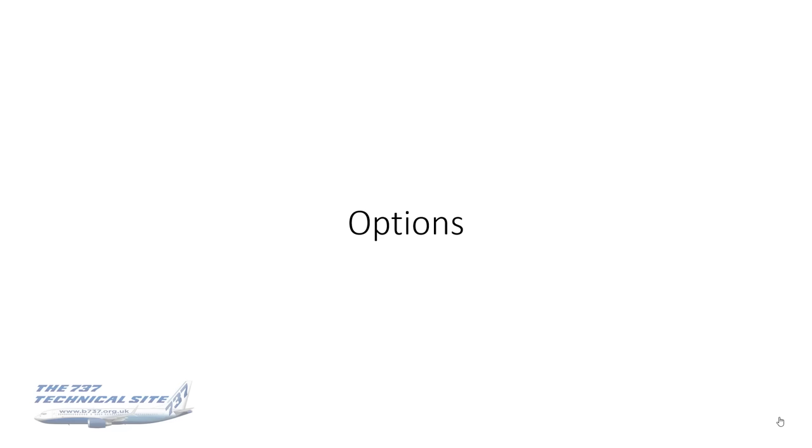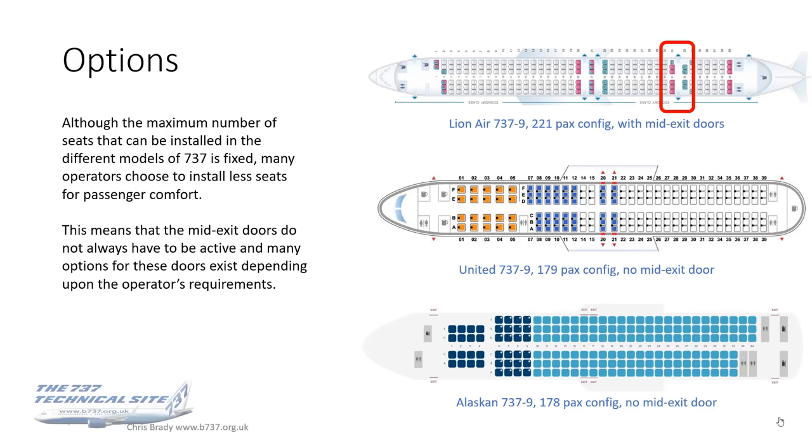Options. There are quite a lot of these, and the reason is really due to seating capacity. Although the maximum number of seats that can be installed in the different models of the 737 is fixed, many operators choose to install fewer seats for passenger comfort.